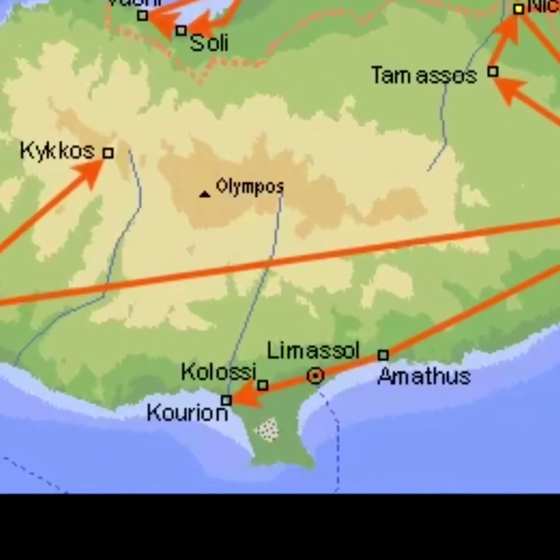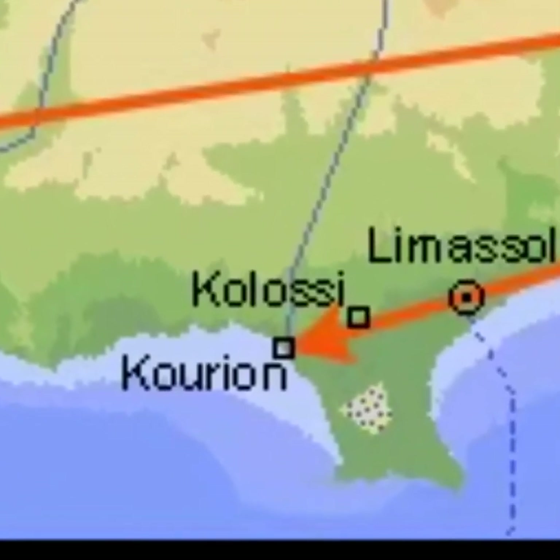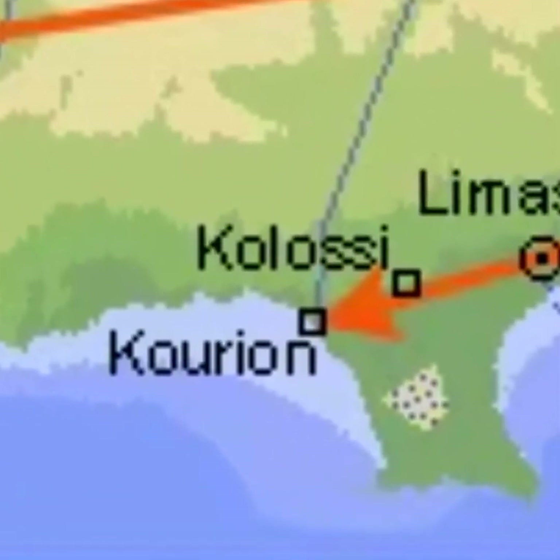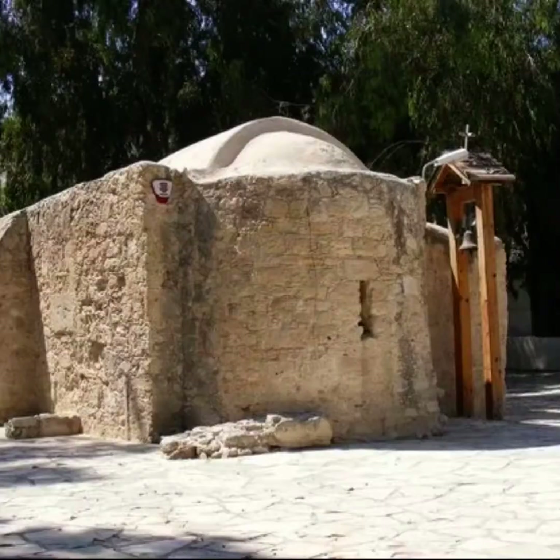Another day of exploring Cypriot ruins took our group to Ayios Hermogenis, not far from Kourion Beach. This small chapel is named after the saint Ayios Hermogenis, who was born in the 4th century. They killed him — they chopped his head off. Then his followers, those who he had converted, put him into a coffin and pushed him out to sea.